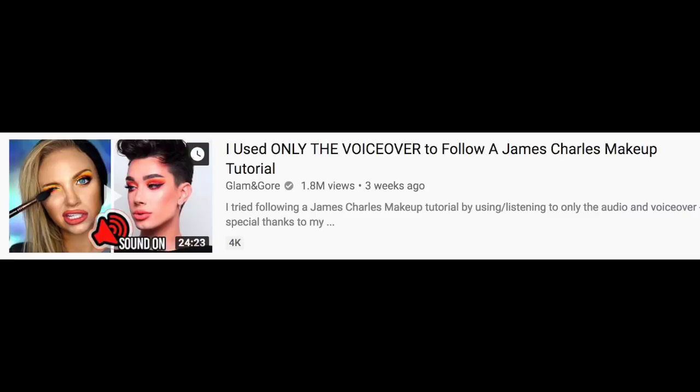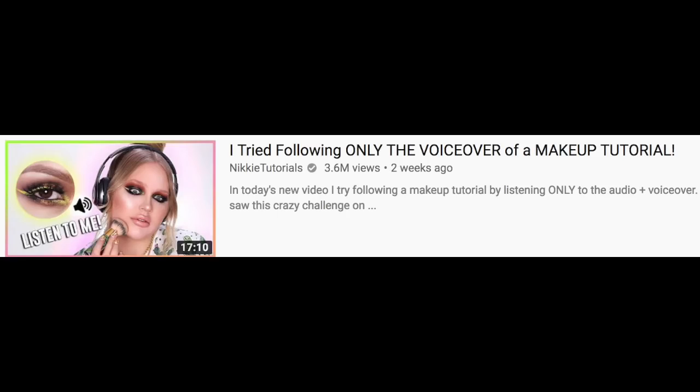What's up you guys, welcome back to my channel. There's this video that's been going around the internet where people try to follow a makeup tutorial by only listening to the audio of it. It was started by Glam Gore, then Nikki Tutorials did it, and a week ago Jessie Smiles did it too. She took the same concept but instead of only listening to the audio, she asked her husband to watch the video and guide her through the makeup tutorial.